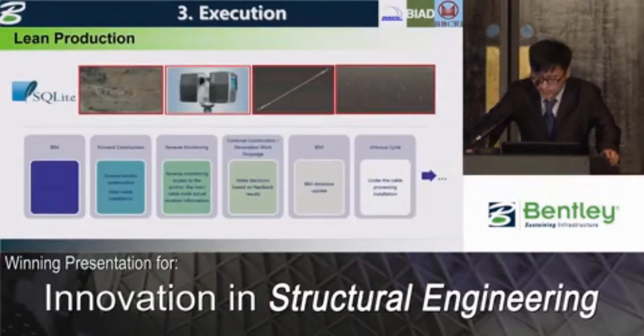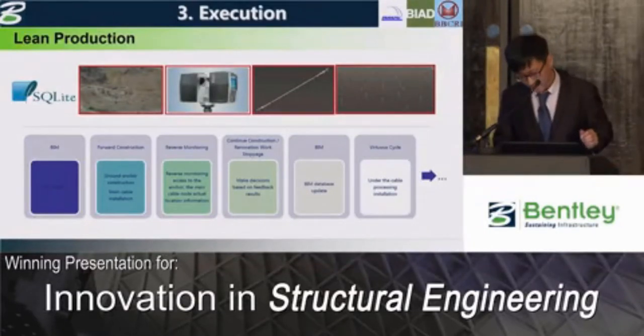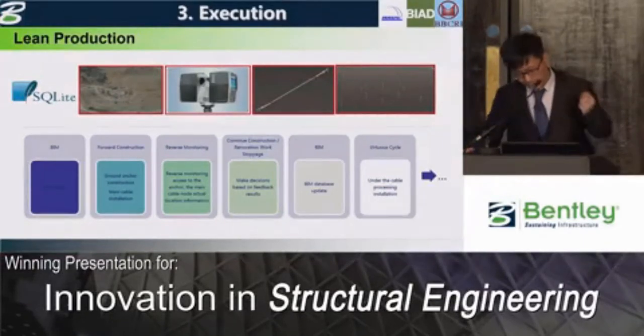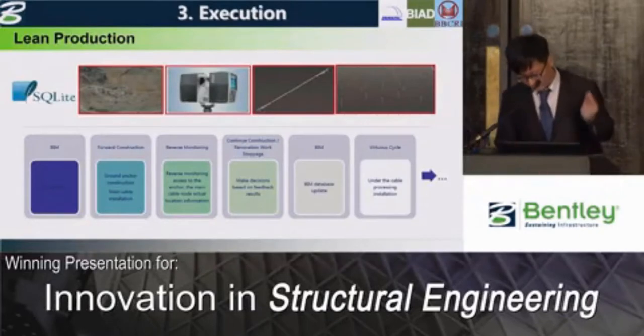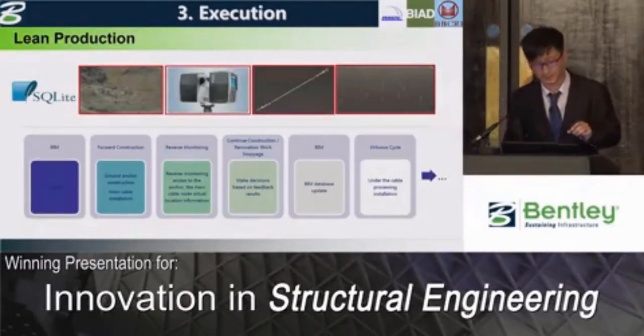During the construction and installation stage, the installation requirement for the cable network structure is within one millimeter. This is indeed a big challenge for the workers — if it cannot be satisfied, the whole structure would be impacted. Reverse engineering was used as a guarantee for lean production. Laser scanners were used during construction, and point cloud data collected by them was used for re-adjustment of the Bentley model for detailed design.